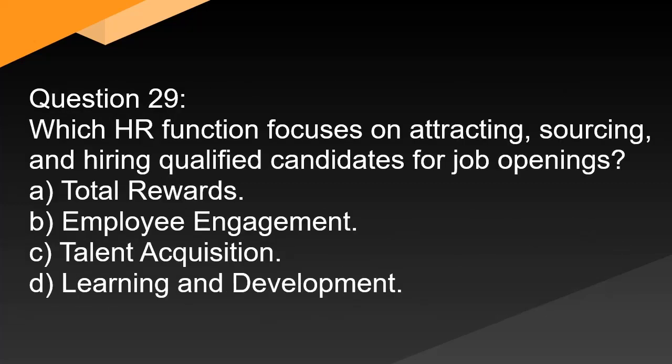Question 29. Which HR function focuses on attracting, sourcing, and hiring qualified candidates for job openings? A. Total rewards. B. Employee engagement. C. Talent acquisition. D. Learning and development.